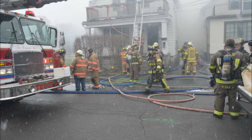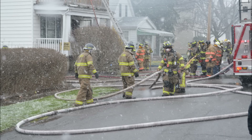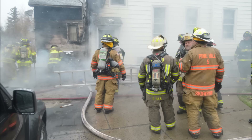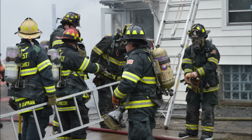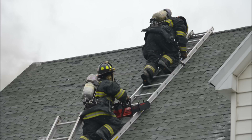7L9 on location — you got a structure fully involved. Pine Hill 9, you're live in the second and third floor of this main building, fire in the attic. You need another line at the main building, fire in the attic.